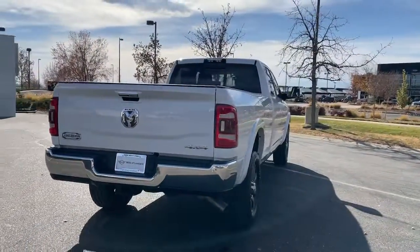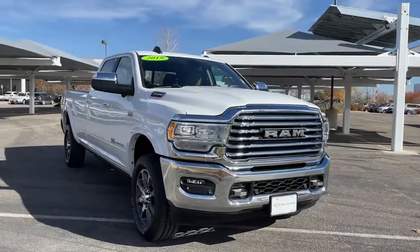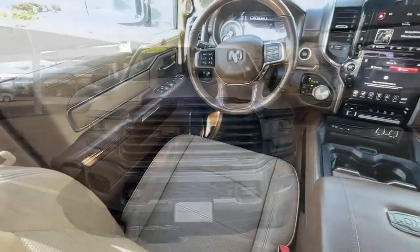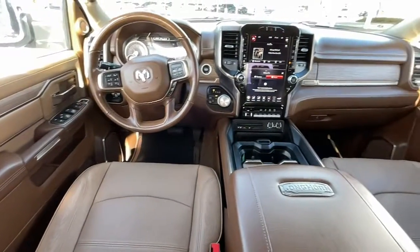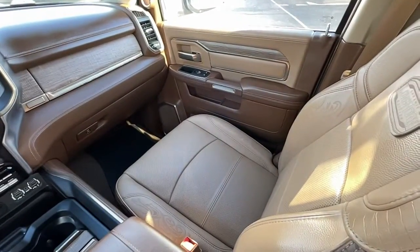These are just some of the great options this vehicle comes with: navigation system, keyless entry, heated rear seat, backup camera, wood grain interior trim, satellite radio, fog lamps, power passenger seat, power driver seat, and dual zone AC.